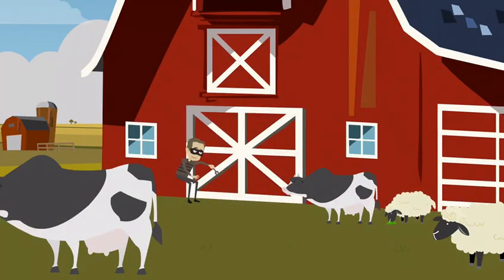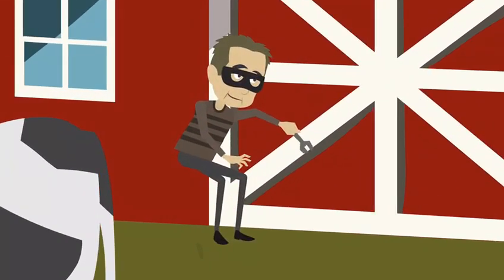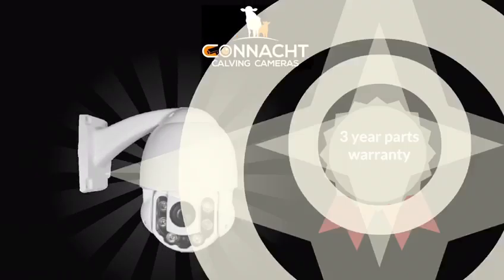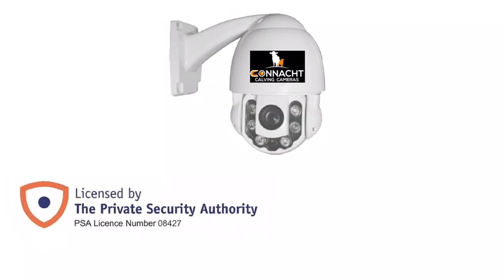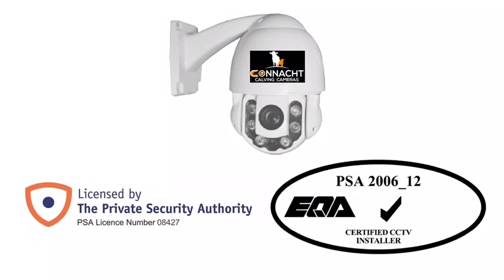We also install security cameras on your farmyard if needed. Our systems now come with a 3-year parts guarantee. All other cameras also available. We are PSA licensed, EQA certified, and fully insured installers.